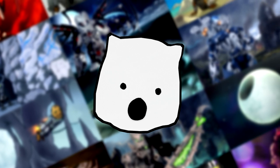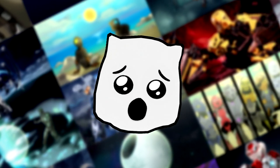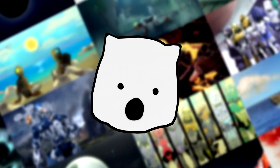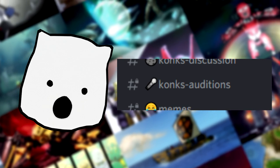Just as before, I'm much more in need of voice actresses than voice actors, so if you know anyone, please spread the word. If you'd like to audition, send a file or clip of what you can do to the Conx Audition channel in my Discord, and I'll consider you for a character.